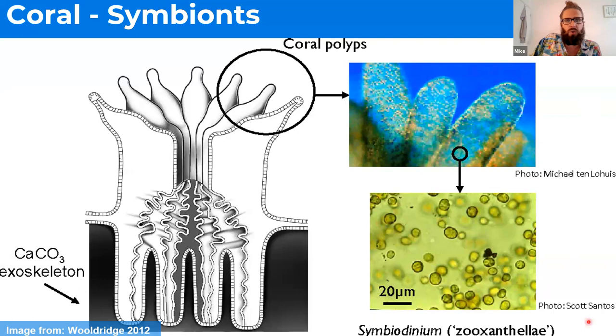These algae are actually what give corals their beautiful colors. Almost all corals are clear to milky tissue. So if we didn't have these algae, all you'd see is white, because you'd have the clear tissue on top of the white calcium carbonate skeleton. And that's actually what leads to bleaching — when you lose these algae and suddenly all you can see is the white skeleton through the coral tissue.